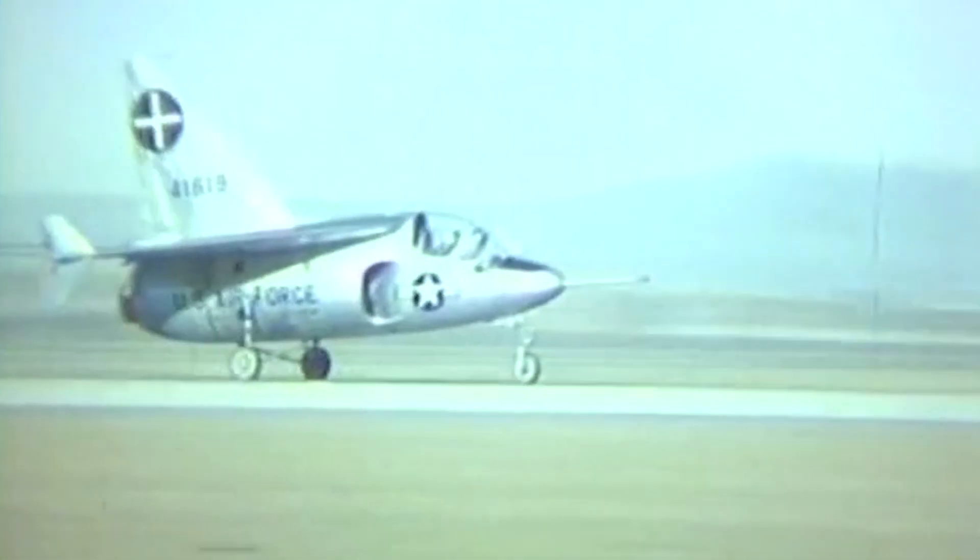The X-13 became airborne for the first time on the 10th of December 1955. It was only a brief flight lasting about 7 minutes, as the test pilot noted that the aircraft had a serious and terrifying oscillation problem about all three axes. To combat this, a roll-on-yaw damper was installed, which provided much-needed stability and allowed the flight tests to resume.